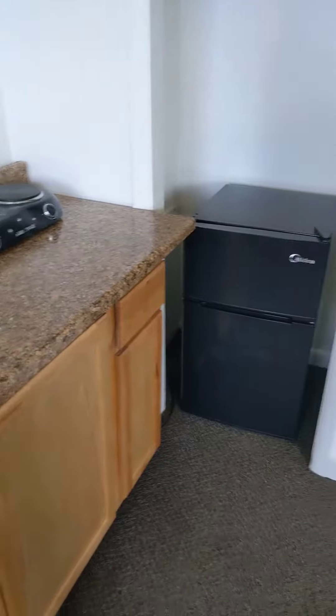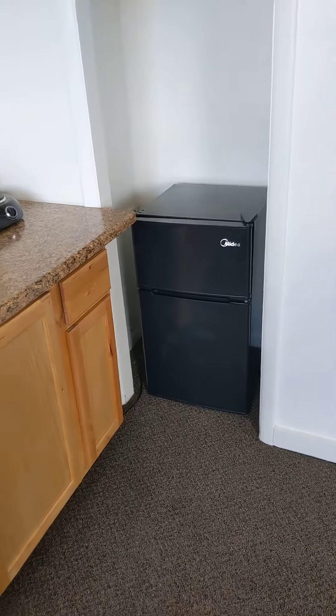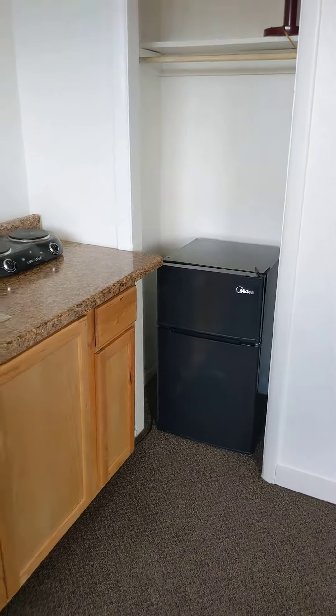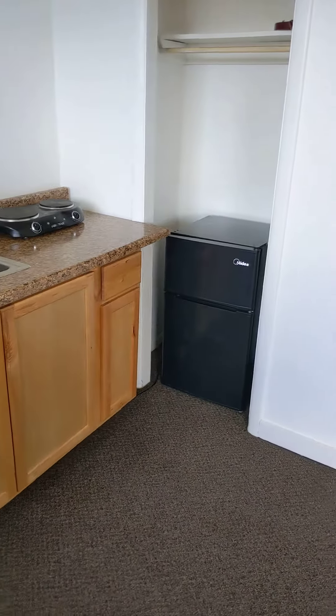pasta, whatever. And a little fridge. I've seen tenants do really cool things where they put like a storage unit underneath or on top, so it kind of makes it a little bit more kitchen storage.